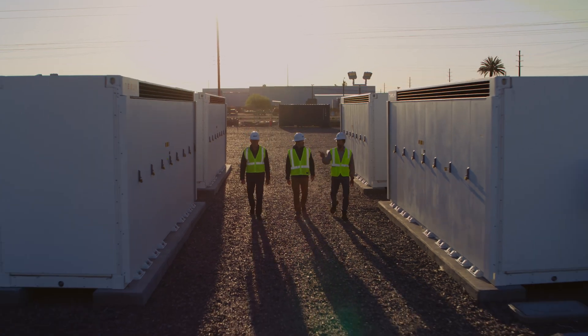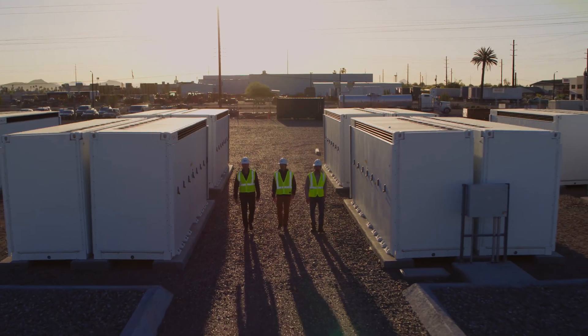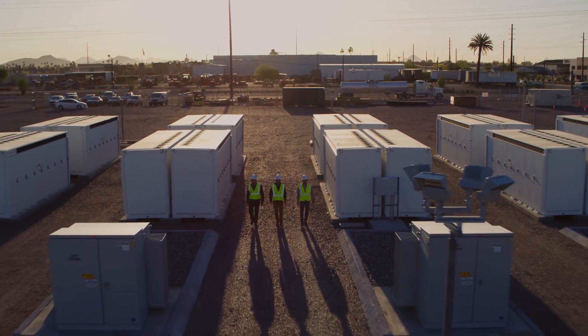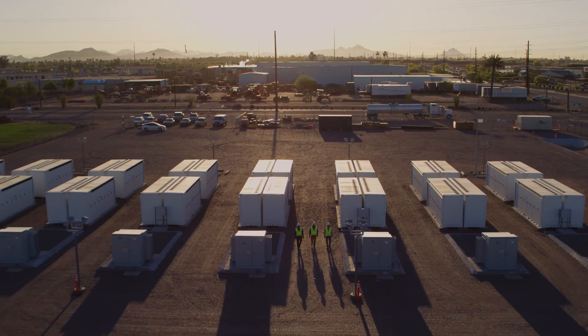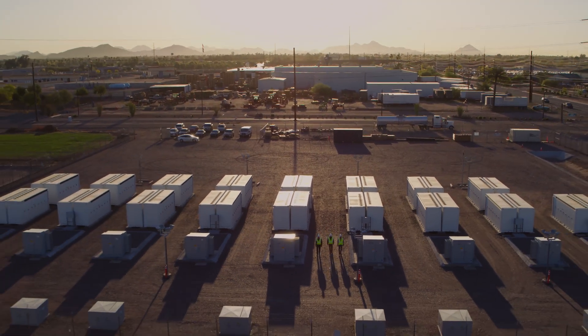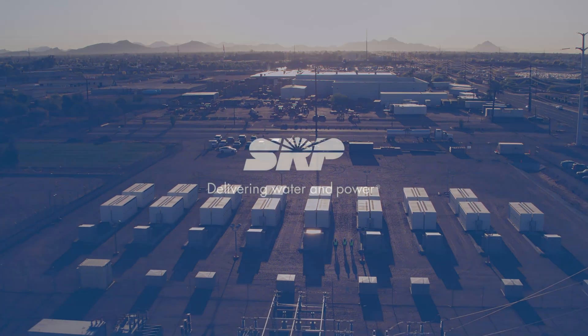Battery technology is improving through research and development and will continue to play an increasing role in the future of the grid. SRP is committed to being up to date as this rapidly changing technology moves forward.